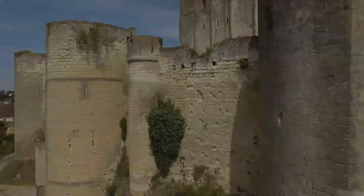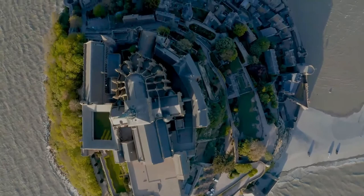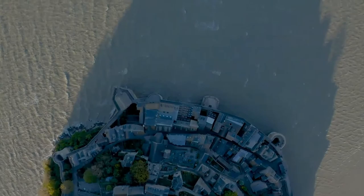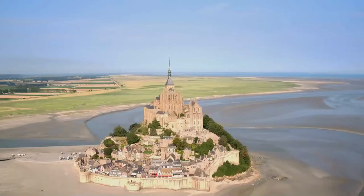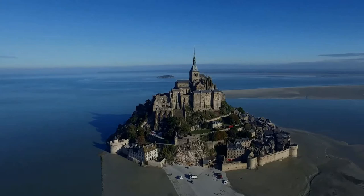Le Mont-Saint-Michel is a tidal island and mainland commune in Normandy, France. The island lies approximately one kilometer off the country's northwestern coast, at the mouth of the Quinone River near Avranches and is 17 acres in area. The commune's position on an island just a few hundred meters from land made it accessible at low tide to the many pilgrims to its abbey, but defensible as an incoming tide stranded, drove off, or drowned would-be assailants. The island remained unconquered during the Hundred Years' War; a small garrison fended off a full attack by the English in 1433.